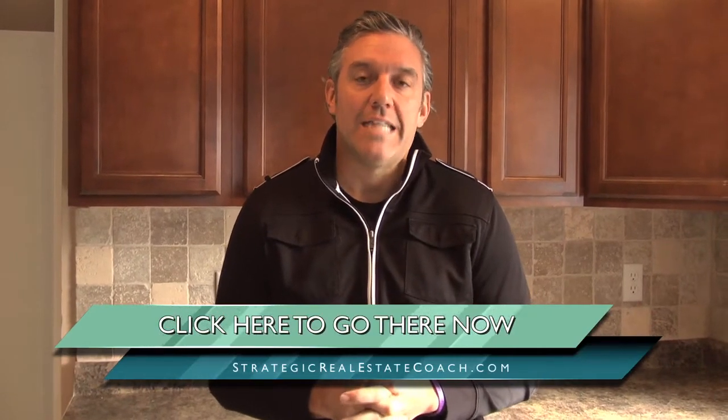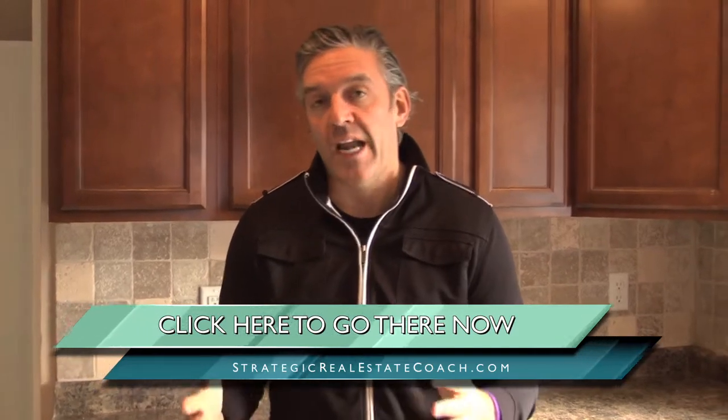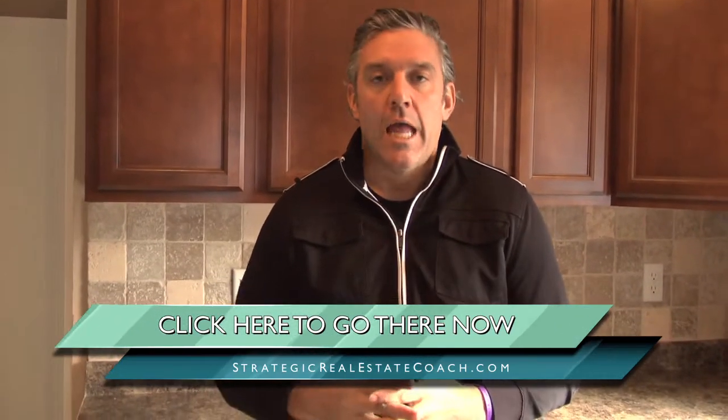If you want to learn how to do this yourself — how to buy foreclosures, how to get the capital, how to outsource the improvements, how to run property launches and sell these properties for huge profits — visit us at strategicrealestatecoach.tv. On that site you're going to see videos like this, training videos, case studies, and a lot of tips and tricks. You can also apply to be in our one-on-one coaching program.